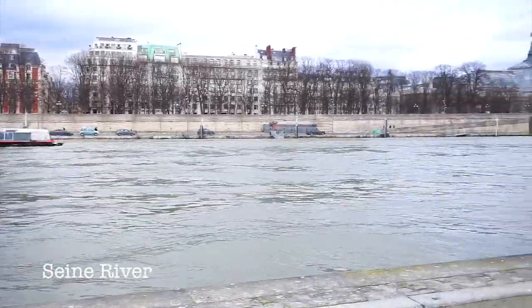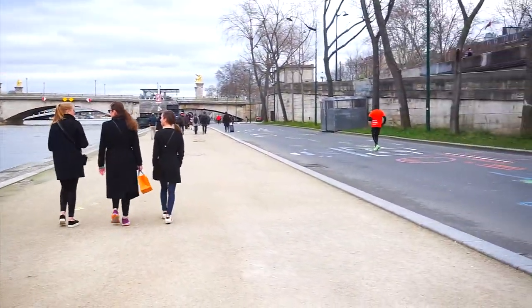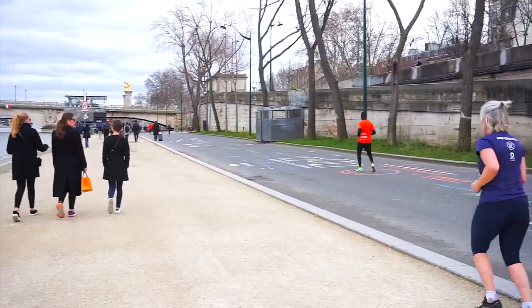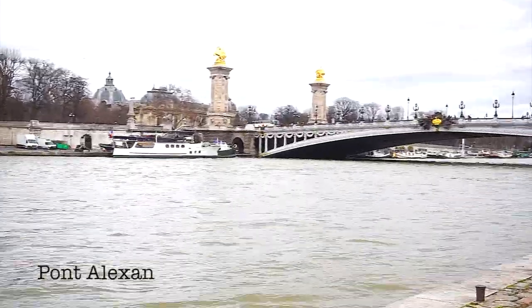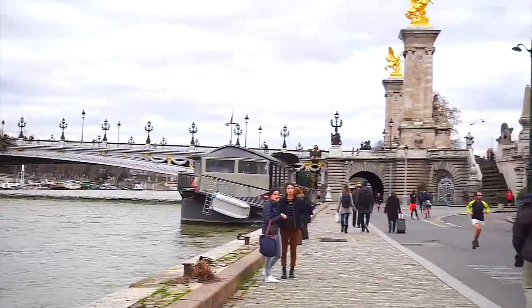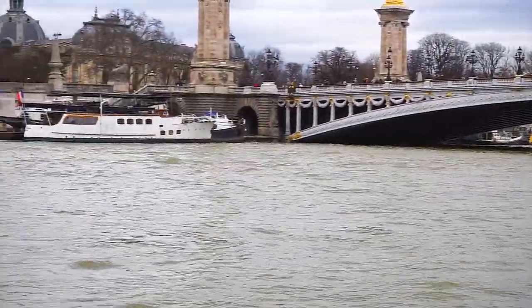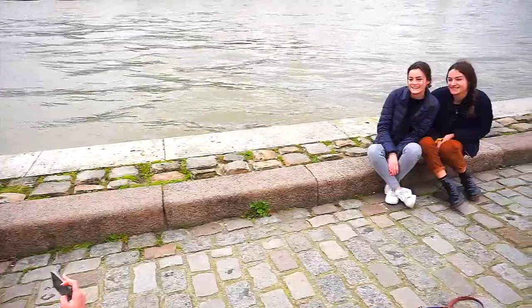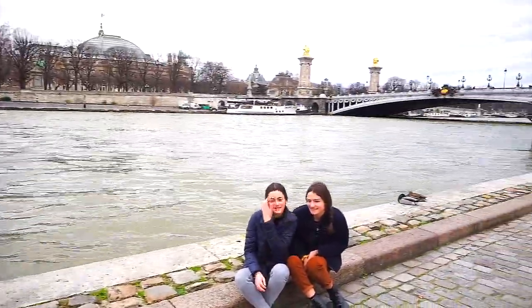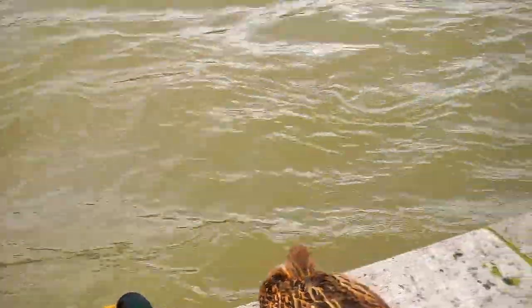Strolling past the Seine River — it's beautiful. People run and exercise here, it's really nice to see. Look at this beautiful bridge right here. The golden statues — wow. Such a nice stroll area. Really cute background. These ducks here just casually sitting, enjoying the day.